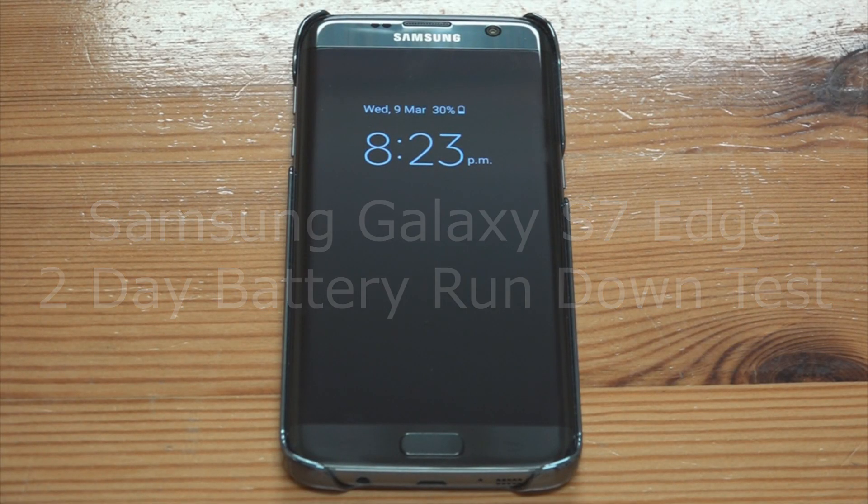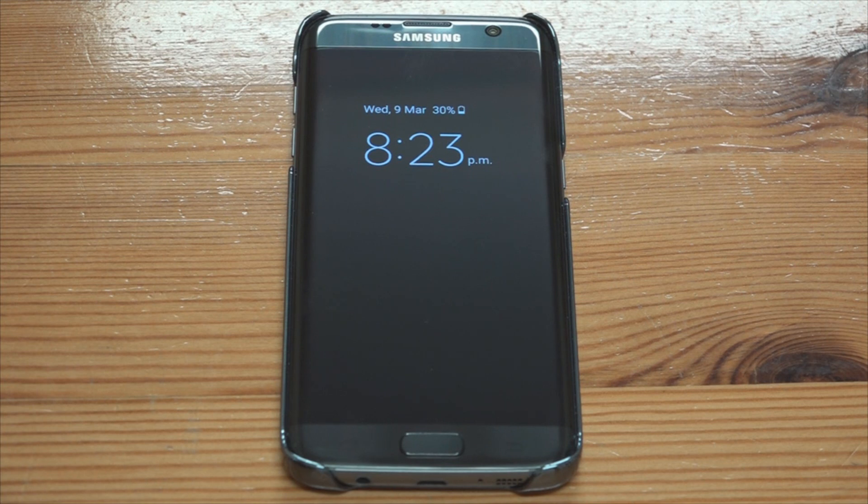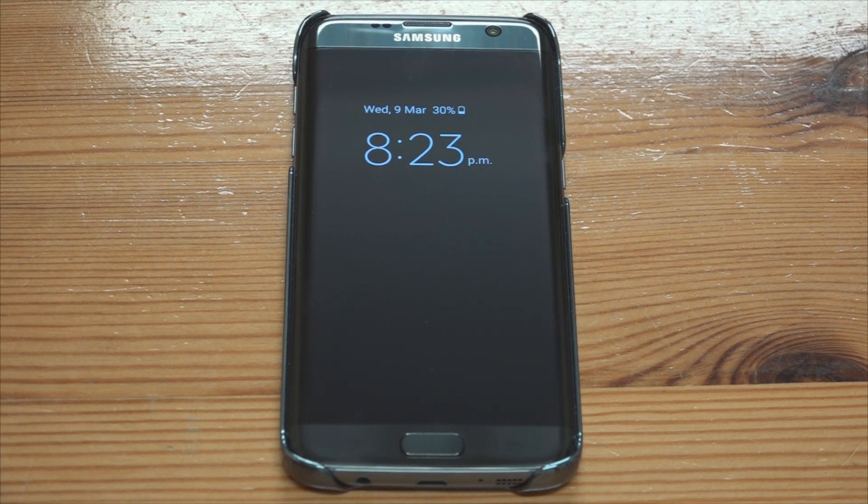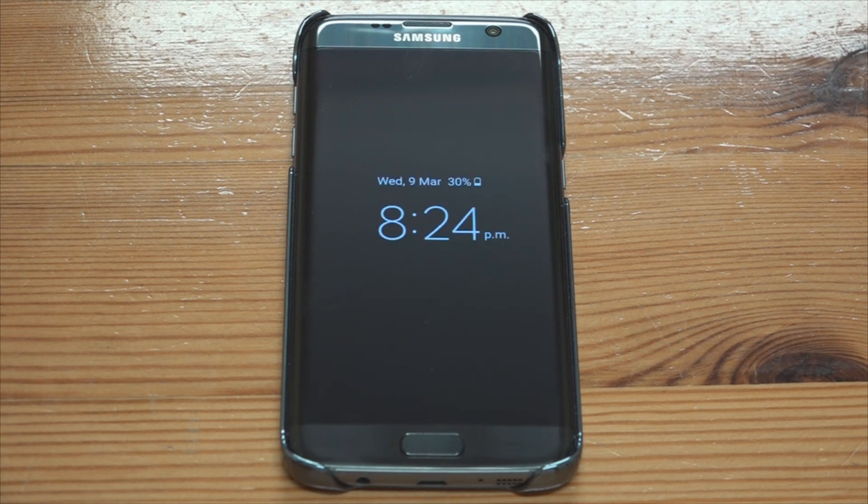Hello again. I'm just going to do a quick review of how the battery has performed on its first full day of use. This device, the Samsung Galaxy S7 Edge, has quite a large battery in it. I have had this on for over 12 hours now and we still have 30% of the battery left. I have not skimped on using this phone at all today — it's not been plugged in at all. I'm going to show you the battery status monitor in a second.